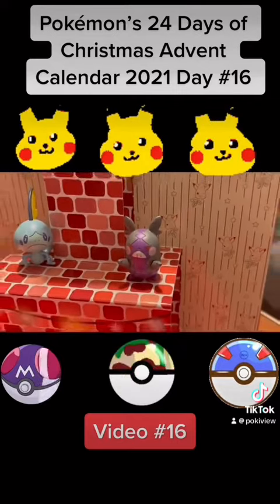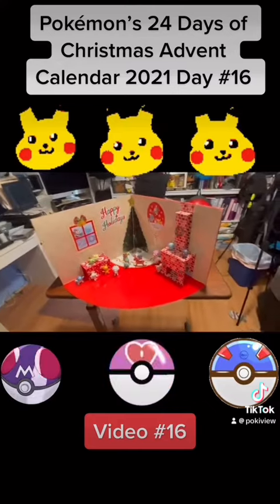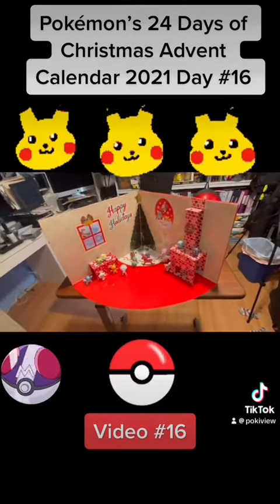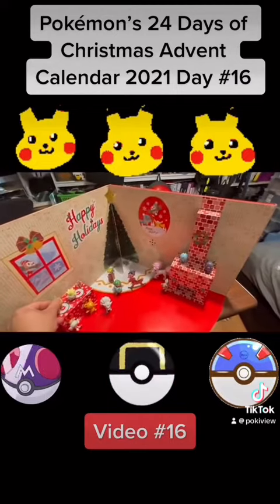And that's all we got. The good thing is that we're getting a mixture of old and new Pokemon, so that's the good thing about it.